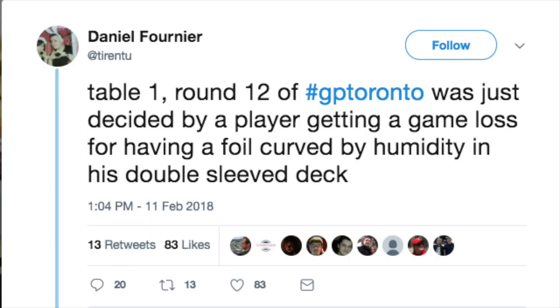Hey guys, so let's take a hypothetical: assume that you're buying a Magic card and you buy it in foil. We all know foils are not the best for Magic: The Gathering anymore. You take your card that you purchased — maybe you even opened it from a pack — and you go play. You have a double-sleeved deck and you get a game loss because it is said that your foil card is curved and therefore identifiable. So what did you do wrong, or did you do anything wrong?